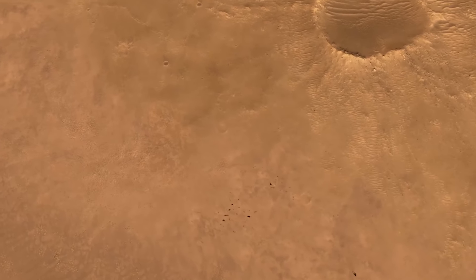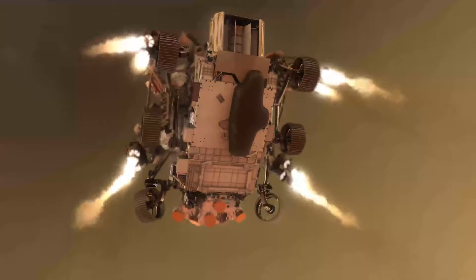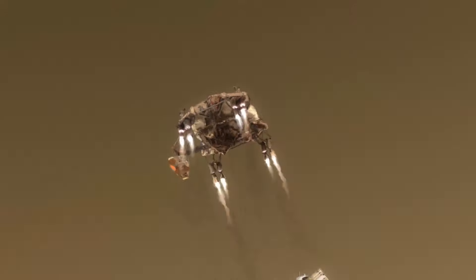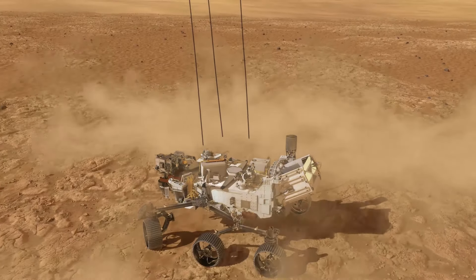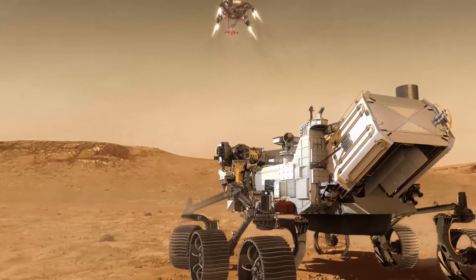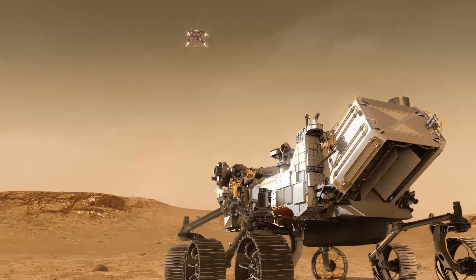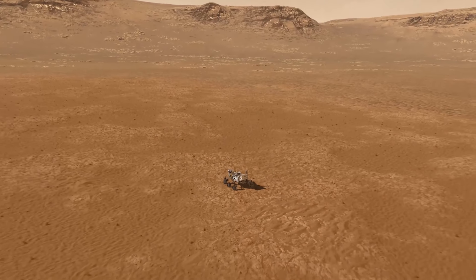The camera searches for the correct place to touch down. Once ready, the sky crane activates, lowering the rover to the ground. Once sensors indicate that the rover is safely on the surface, the descent stage separates and does a fly-away, crash landing far away from the rover. And here we are on Mars.